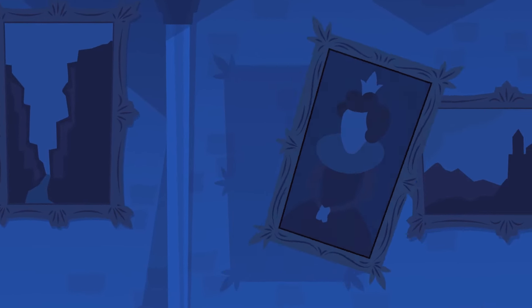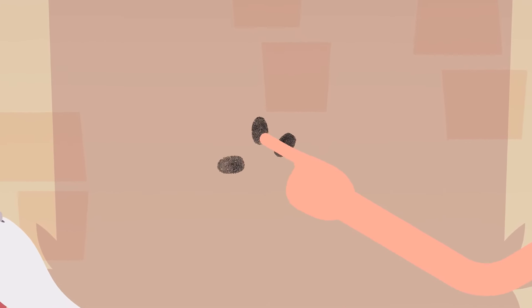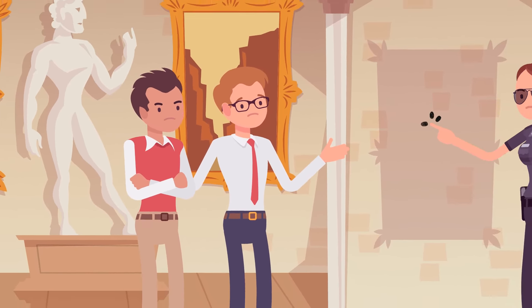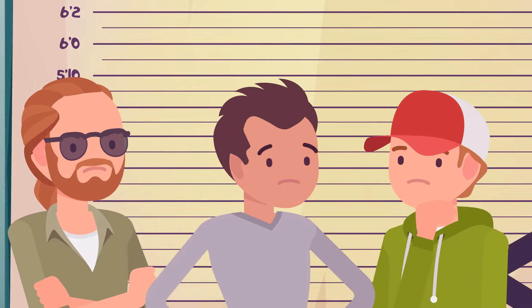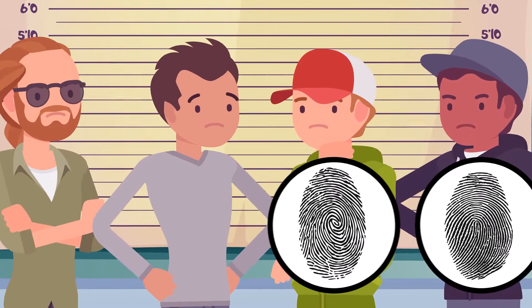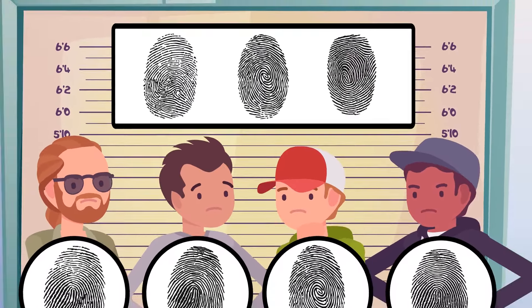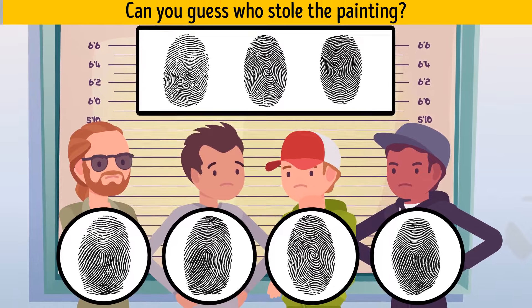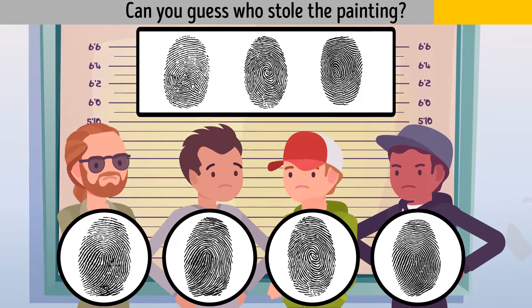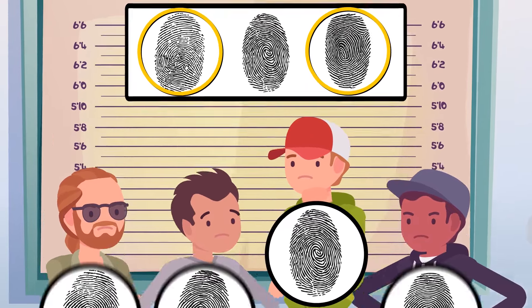Someone stole the most expensive painting from the local art gallery. The police pulled fingerprints and identified three different people — two trusted employees and one unknown who might be the robber. The detective suspects four criminals specializing in art thefts and compares their fingerprints with those from the crime scene. He identifies the robber right away. These two fingerprints belong to the gallery employees — so here's the robber.